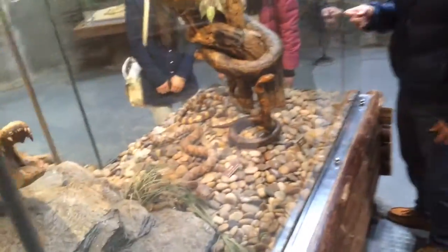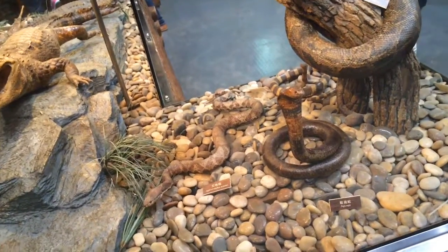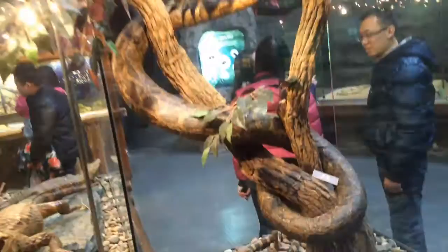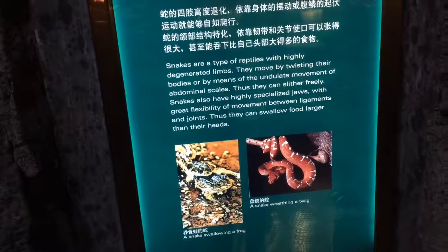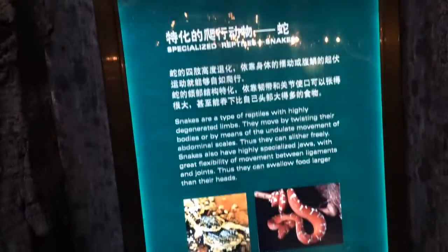This looks like a cobra — Naja naja. Naga is the hood of the cobra in Buddhist literature, which often shrouds Lord Buddha, protecting him from the rain when he was praying under a tree, according to the lore.